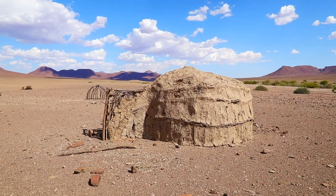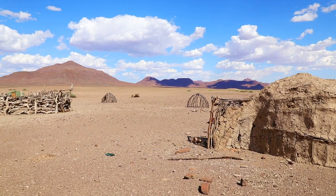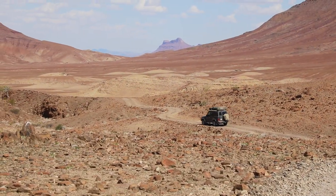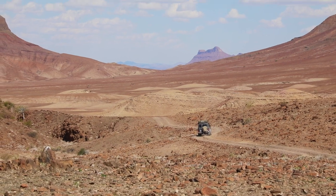This is a typical Himba settlement — nobody here, no tourism. We're entering the Guaricip River; we've traversed some mountains and we're about to enter.